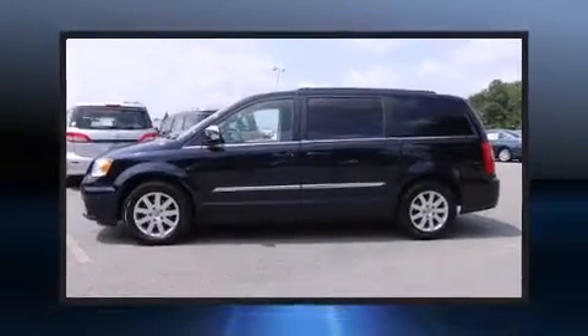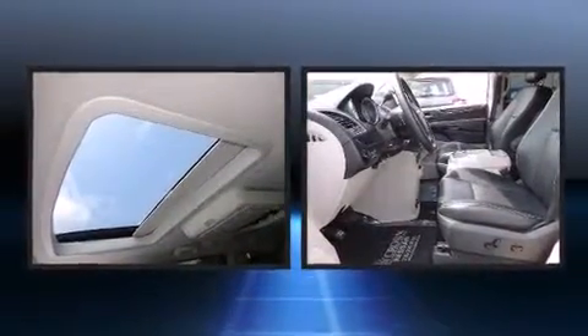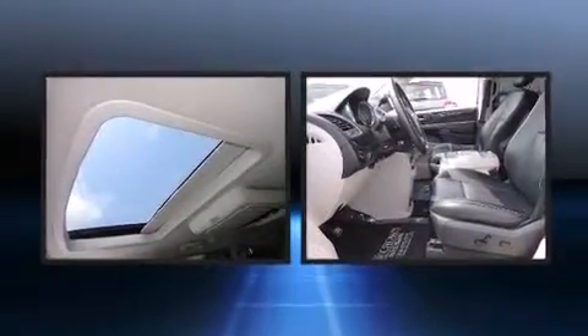Treat yourself to a test drive in the 2011 Chrysler Town & Country. It features an automatic transmission, front-wheel drive, and a refined six-cylinder engine.